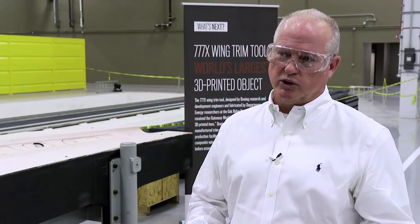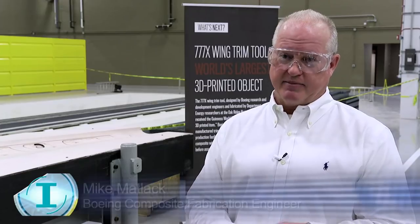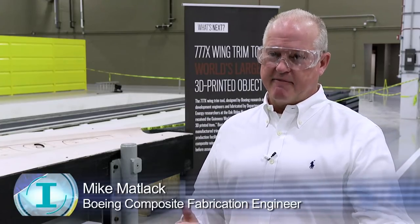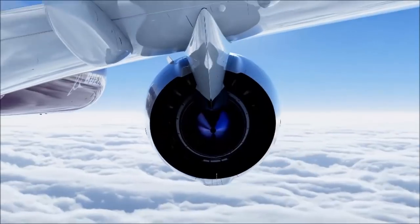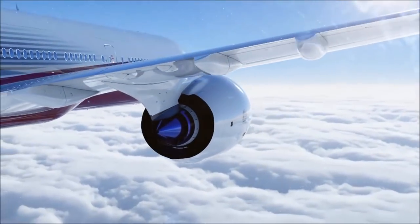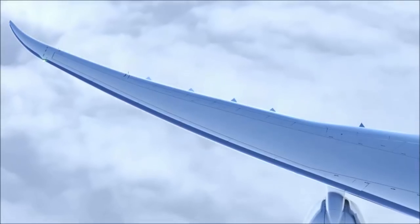We've used 3D printing in small tools and we're implementing it into production. However, we want to take the next leap — to go large, because we have a lot of large parts at Boeing and we wanted to see how far the technology can go. The machine we were using down at Oak Ridge National Labs had a 20-foot bed and it was 10 feet wide, so we were looking for something that would fit that framework. We went to the 777X team and said we need a demonstration part for this technology. They said, here you go — 777X folding wingtip skin. We said okay, we'll take that on.